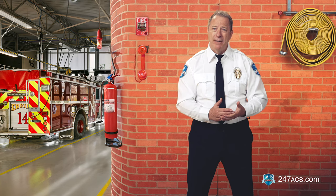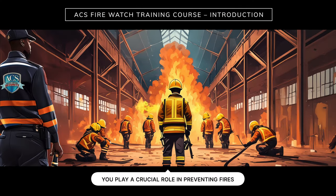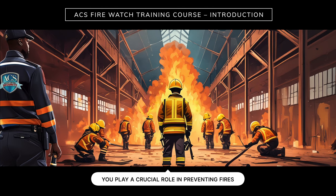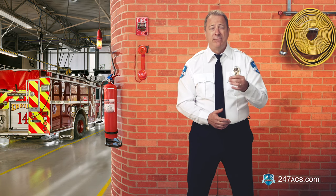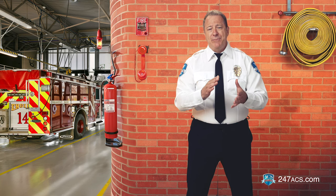Now, to control and put out a fire is to catch it early. When a fire spreads, it's very challenging and dangerous for the fire department to contain it. And as a Firewatch guard, you play a crucial role in preventing fires and ensuring that people and properties are safe. You are not an emergency responder, but you can save lives and properties by doing your Firewatch security job properly.